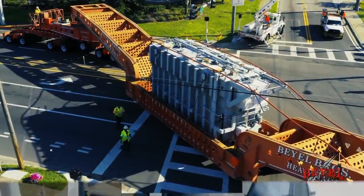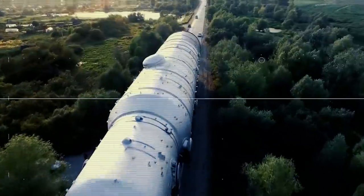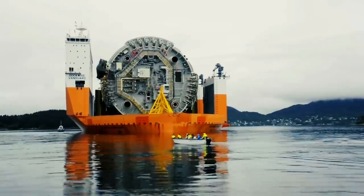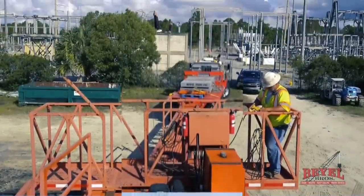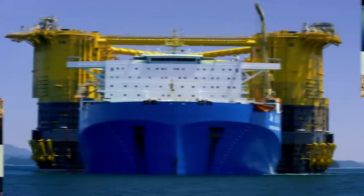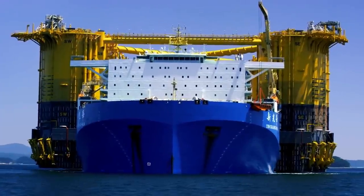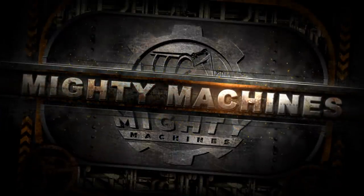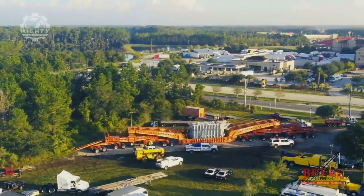Numerous movable structures are needed to build and maintain certain projects and operations. To help move these structures, heavy transport services are called. However, there are instances where the items to be transferred are way bigger than the cranes or trailers used. In this video, we will go through six of the most dangerous oversized load transportations ever seen.